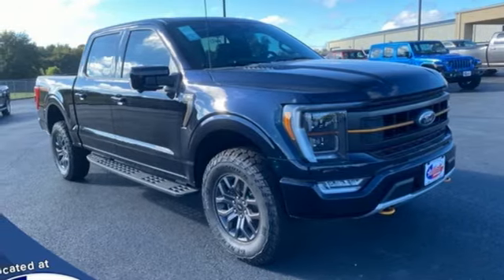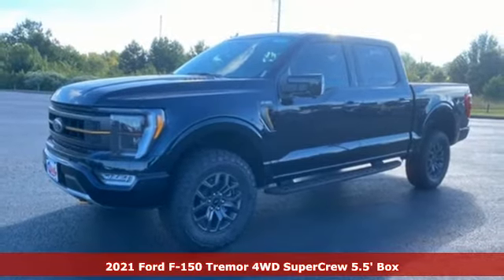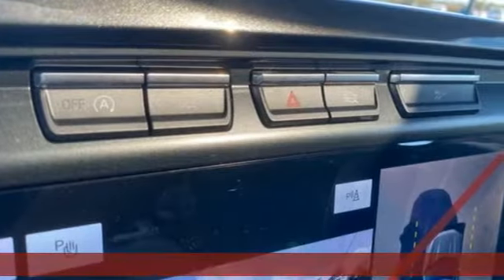It's a new 2021 Ford F-150. Job after job, this truck is always ready for the next project. Plus, it offers an exciting list of features.